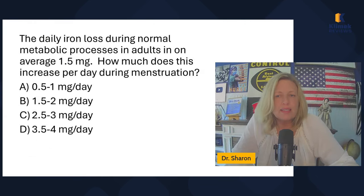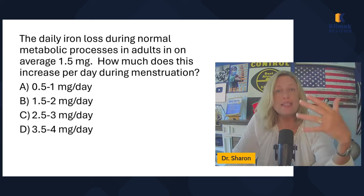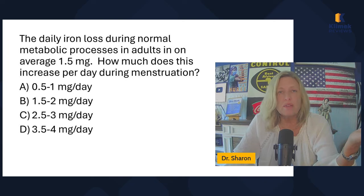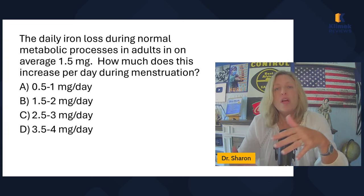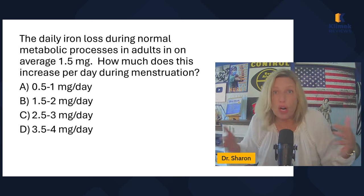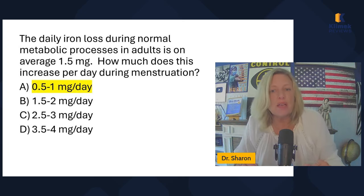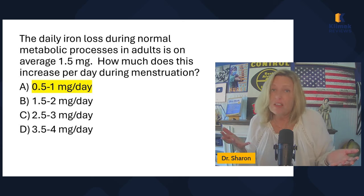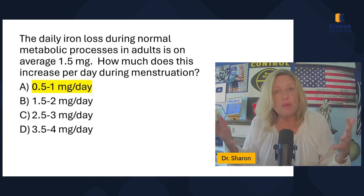The daily iron loss during normal metabolic processes in adults is on average one and a half milligrams. All adults — men and women — use about one and a half milligrams of iron in daily metabolic processes, such as making hemoglobin. So we need to ingest at least one and a half milligrams of usable iron to make up for what we use every day. How much does this increase per day during menstruation? Because women are losing blood, the iron demand is higher to make more red blood cells and hemoglobin. It increases by half to one milligram per day, so women should consider taking iron supplements.